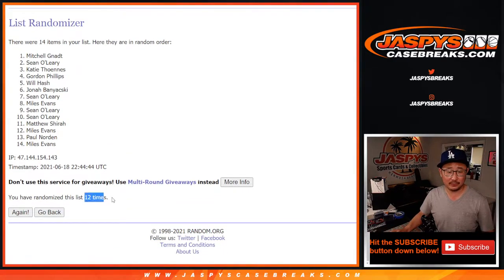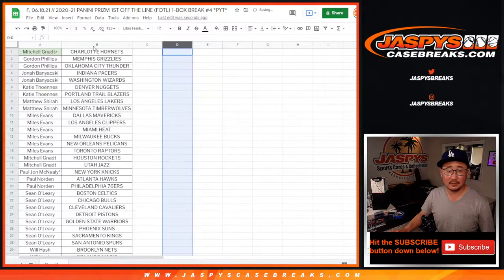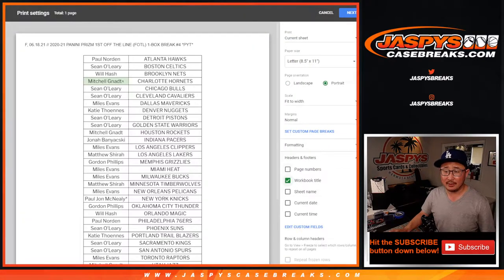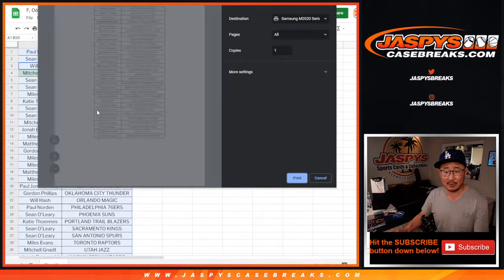Name on top is going to be Mitchell. There you go, Mitchell — after 12 times your name's on top, and you get the Charlotte Hornets. Now let's re-alphabetize by team name. Good luck, everyone. PJ saying good luck, everybody. Good luck everyone in this one-box break.